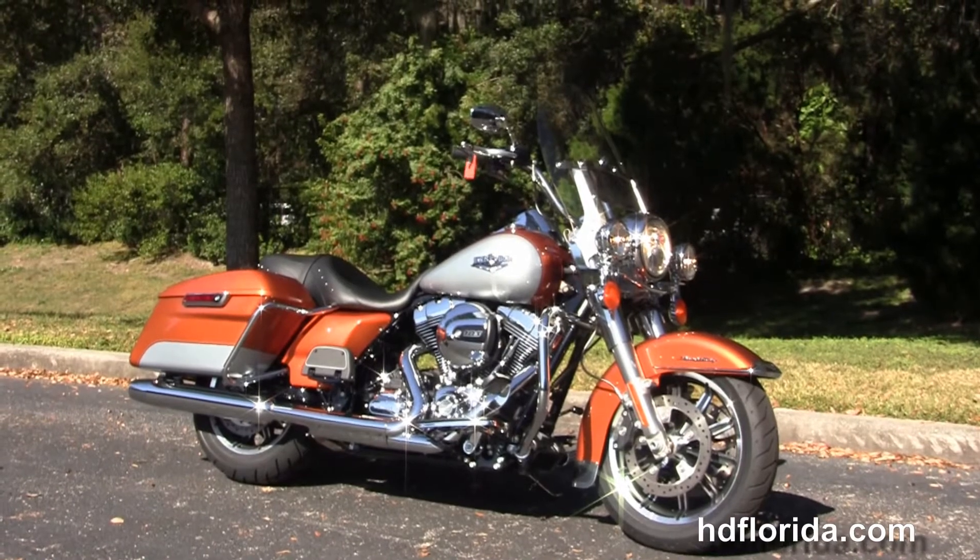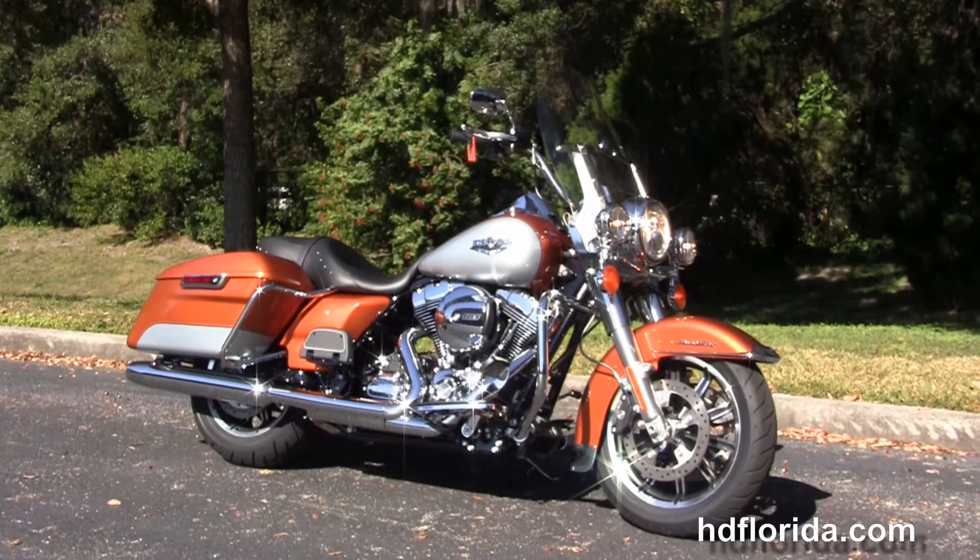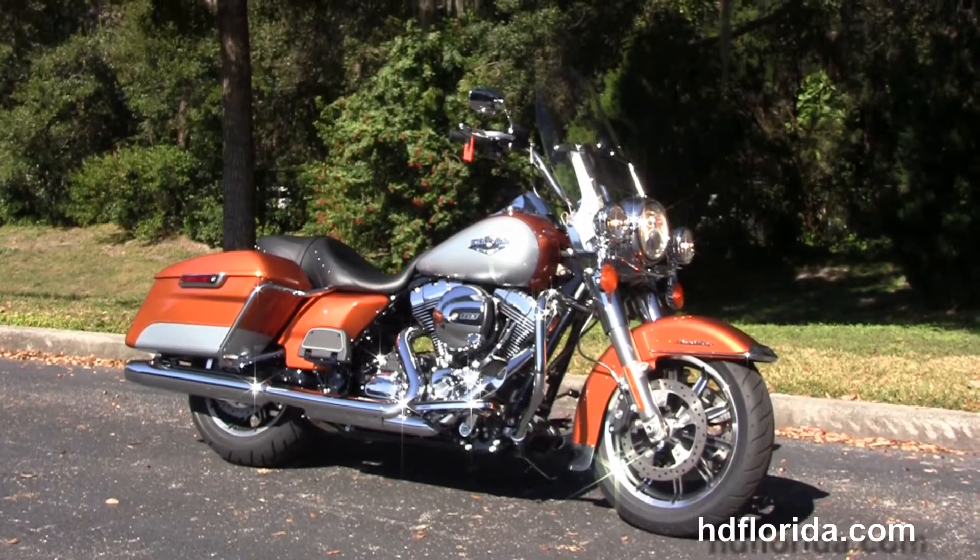Be sure to ask about our fly and ride program — fly in, sign your paperwork, ride right back to your home town. Here at the world famous Harley Davidson of Newport Richie, all our bikes are fully serviced and safety inspected.